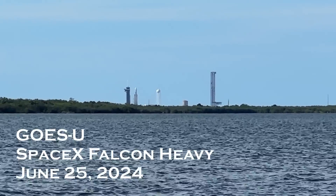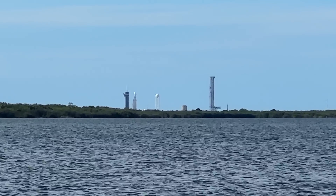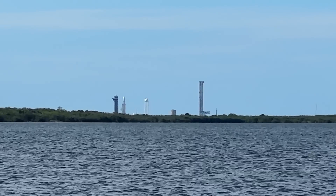All systems are GO! Defend NOAA GO-Z satellite into space to keep a watchful eye over the western hemisphere. Here we go.